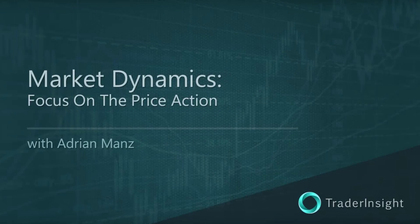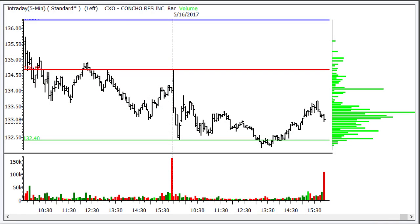For TraderInsight.com, I'm Adrian Manns, and I have got a question in my email inbox from a recent bootcamp alumni. It's a good question. So in the CXO trade for today, that's May 16th, 2017,